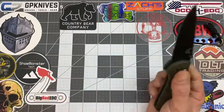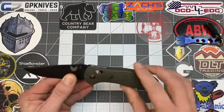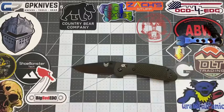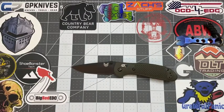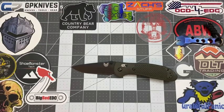Hence the name Griptilian! All the jimping is great. As for the Axis lock, Damon says it's different — he's never used one like that before, so it's something to get used to. That's Damon's favorite everyday carry knife.